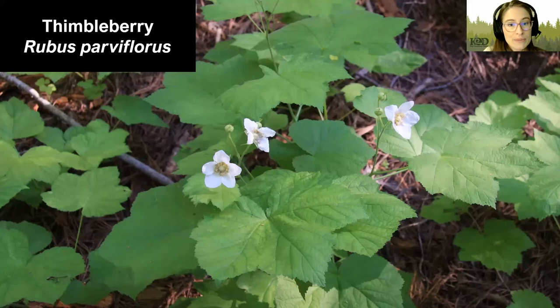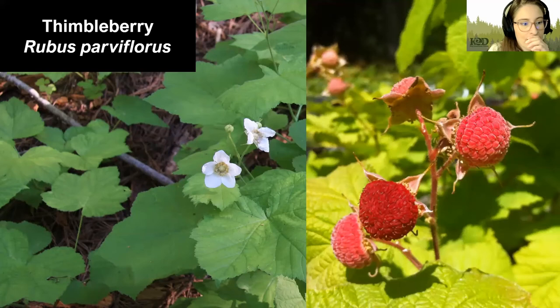Next, we have Thimbleberry. They have really bright, soft green leaves, and some people call it nature's toilet paper — you can use the leaves in the backcountry if necessary. They grow to be around eight feet tall and can thrive in a variety of environments, liking dry to moist soil and sun to shade. They produce white flowers that turn into super tasty berries. Best yet, this plant is thornless, so you don't even have to fight with it to get those berries.